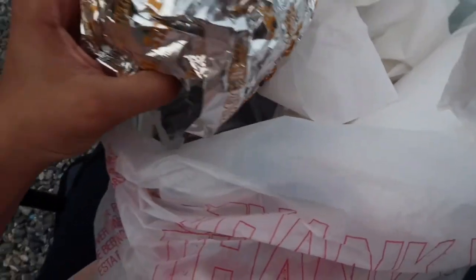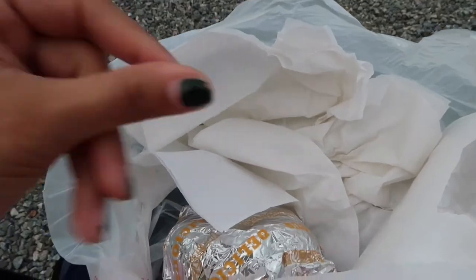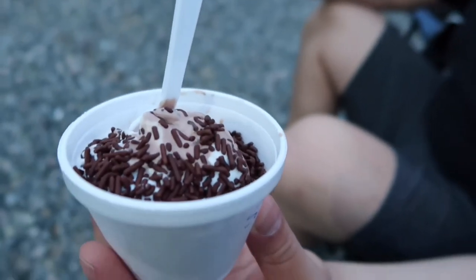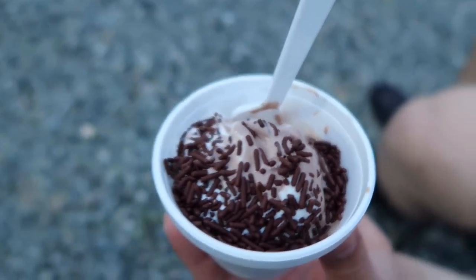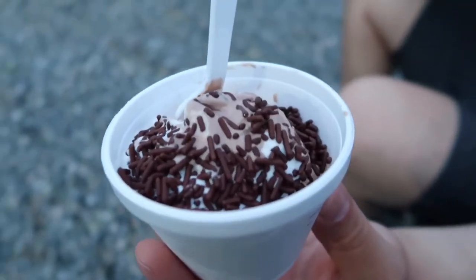The gluten-free cheeseburgers are amazing — those are always fresh and really hot to the touch. And lastly, the ice cream always hits the spot. They offer vanilla, chocolate, and swirl, which is both flavors, with rainbow or chocolate sprinkles — chocolate being my favorite.